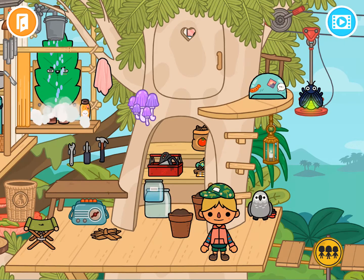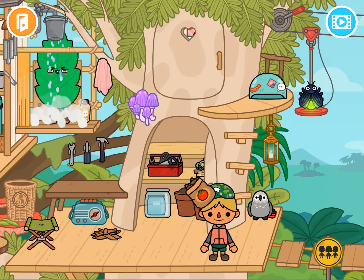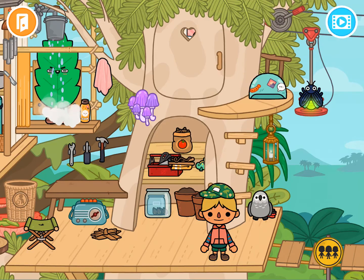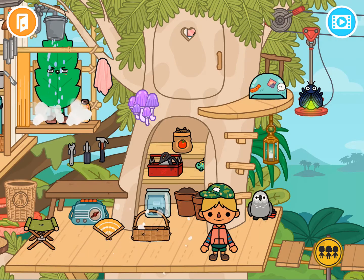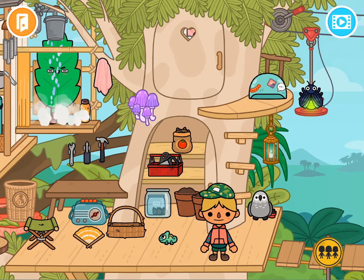I can definitely plant stuff. I can plant some cherry seeds in there, put some seeds in there. I've got a bunch of scraps I can use to make things. Oh, I made a basket! I made a fan! And there's a little iguana — he's cute. I'm going to let him hang out right there.